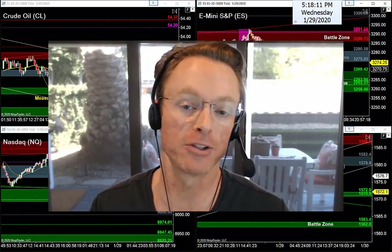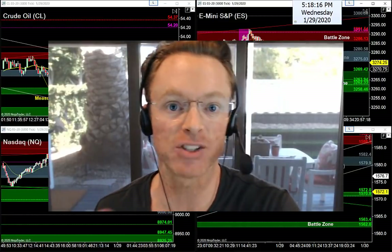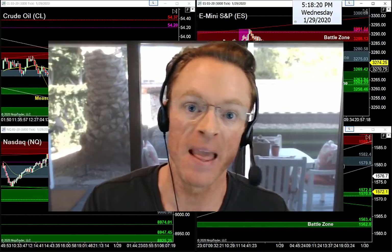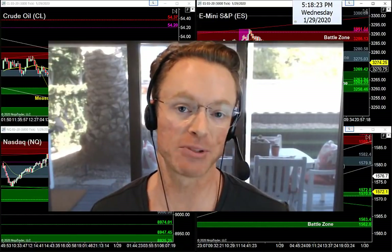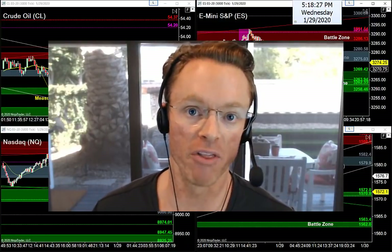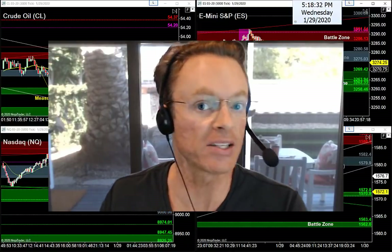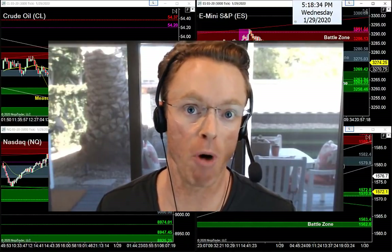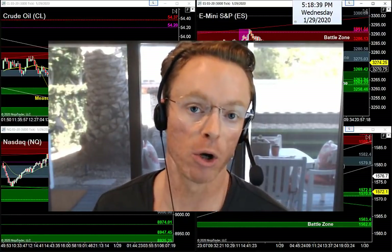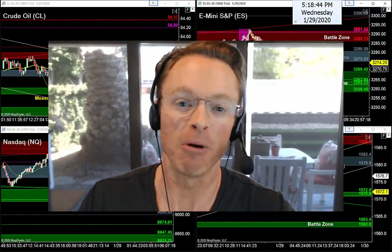Tonight my job is to help you find the best levels of support and resistance for tomorrow, the best entry setups and exit targets, and most importantly help keep you out of trouble — avoiding the most common traps waiting around the corner on Thursday's trading session. We've got a lot to cover tonight: crude, S&P, Nasdaq, and gold. We've got ranges, reversals, and expanding triangles — a lot of great setups.